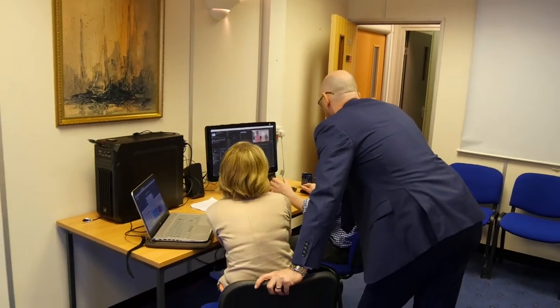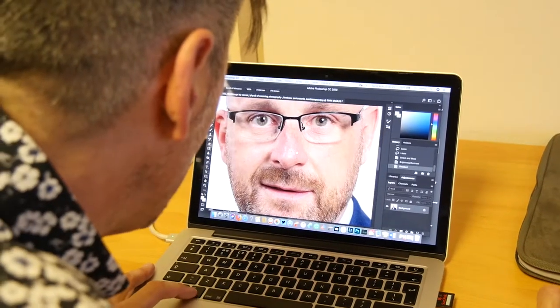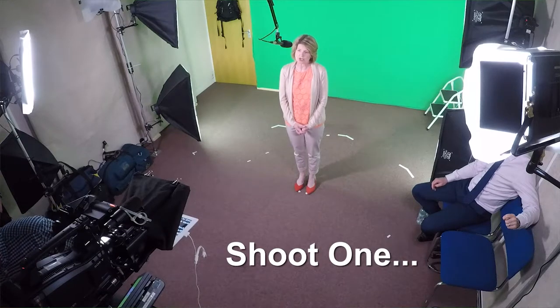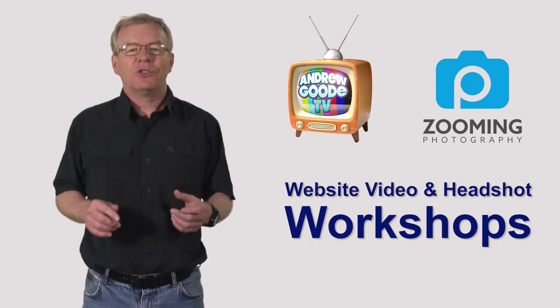At around lunchtime, we review the first video edit and the initial set of headshots. You then get the opportunity to alter the scripts on the autocue and decide perhaps on a change of clothing for your headshots. So, by reviewing and reshooting in the afternoon, you've already improved the quality of the video and stills and have a working product by the time the workshop ends. Now, this is a unique and valuable aspect of the session.